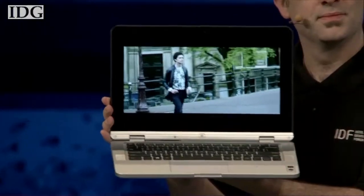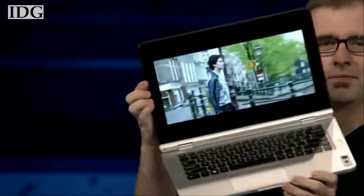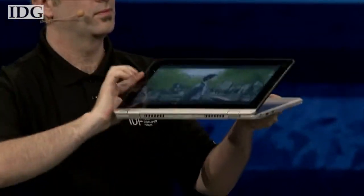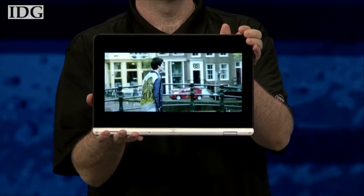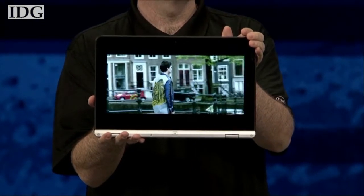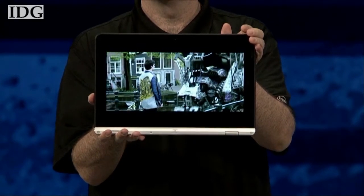Craig's showing you what is going to become the software development vehicle for all software developers. This is just the first notebook and two-in-one form factor we've put it in. It's running full 4K video already, and this software development vehicle will be available to all software developers in high volume in the first quarter of 2015.